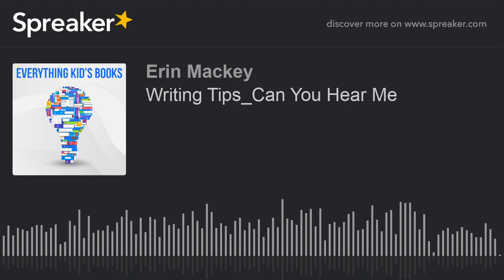Thanks for listening to Everything Kids Books. If you enjoyed this episode, please subscribe, rate, and review in Apple Podcasts. Do you have a favorite children's book? Do you have an original book or chapter that you've written? Email it to Erin at ErinMackeyAuthor@Yahoo.com. It could be featured on the next episode. For more information, to see Erin's published books, and to sign up for Erin's newsletter, visit www.ErinMackeyAuthor.com. Until next time, keep reading and keep writing.